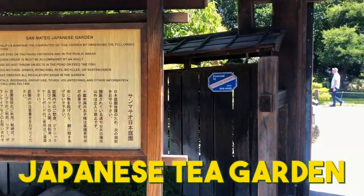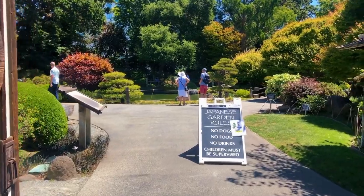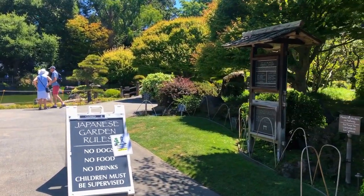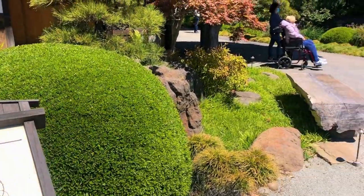The Japanese Tea Garden is a beautiful and peaceful garden that was originally created as a temporary exhibit for the 1894 California Midwinter International Exposition, and it became a permanent attraction in 1895.